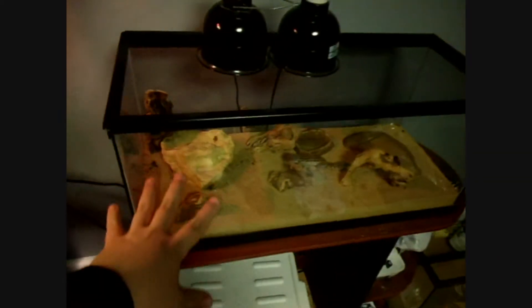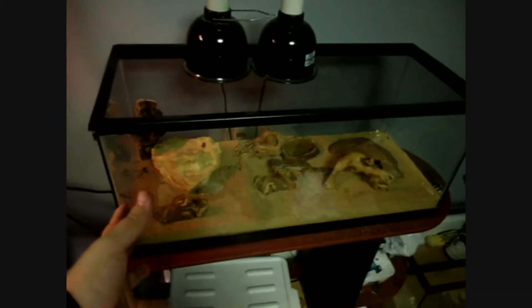Hey guys, I got an update on the female leopard geckos here. I haven't really done an actual update on just them. Getting ready to switch them over to reptile carpet, which I have right here from Zilla. It's a normal 29 gallon reptile carpet. I'm hoping that a 29 gallon is the same size as a 20 gallon long though.